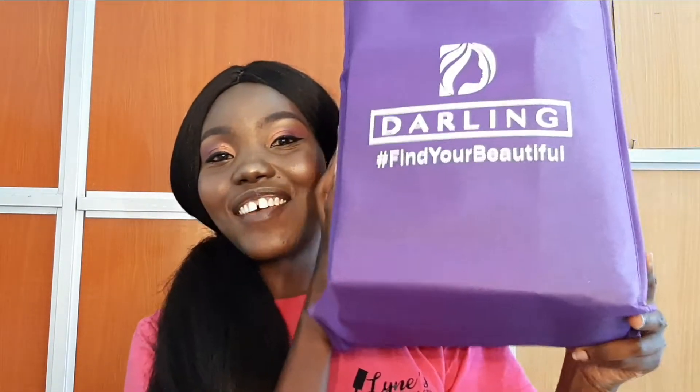Hey guys, welcome back to my YouTube channel. My name is Paynet John and today I come bearing gifts! My goodies from Darling Hair just arrived and I cannot wait to open it. I cannot wait for us to find out what is in this bag together, so make sure you watch this video all the way to the end.